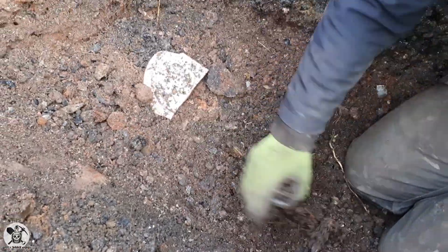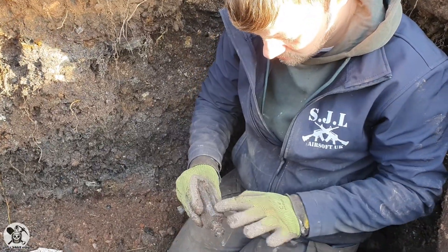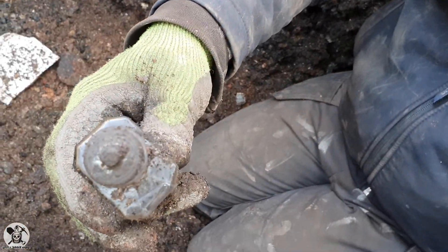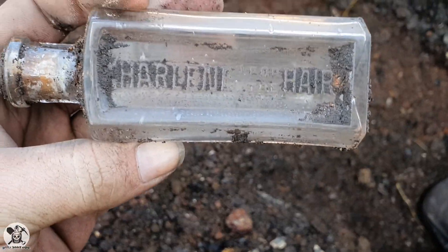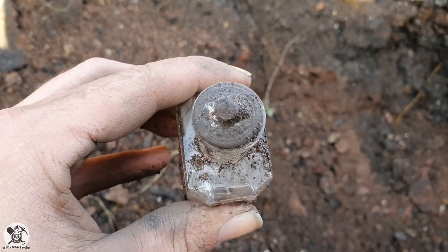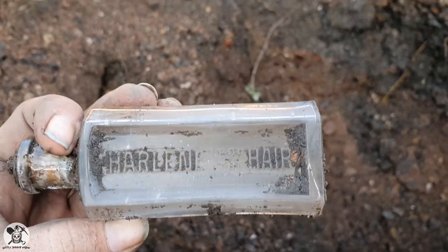Hey guys, so Luke's found one. Hairline for the hair — still got the top in it, a little metal detailed top. Would have had an oil in, so you can shake it onto your hand. Hairline. I could do with some of that — I'm going bald. I wonder if you still sell it. Metal top. Sweet. Back to you shortly.